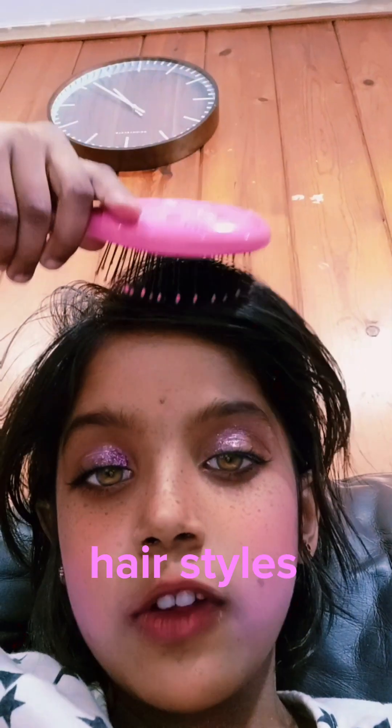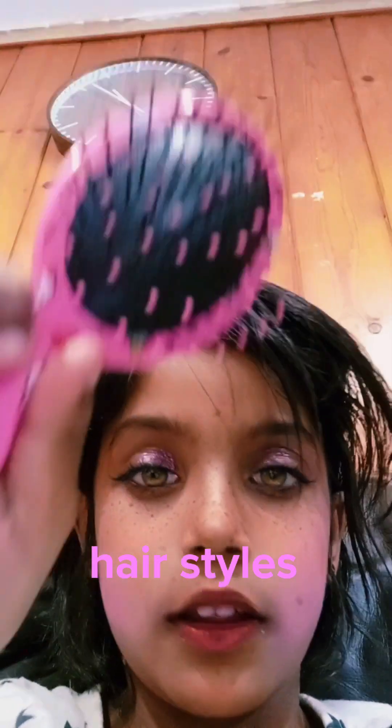Guys, today I'm going to show you how to brush your hair like a boy. So first, you have to have a little hair like me. So if we're going to get a brush on these, let's brush it back.